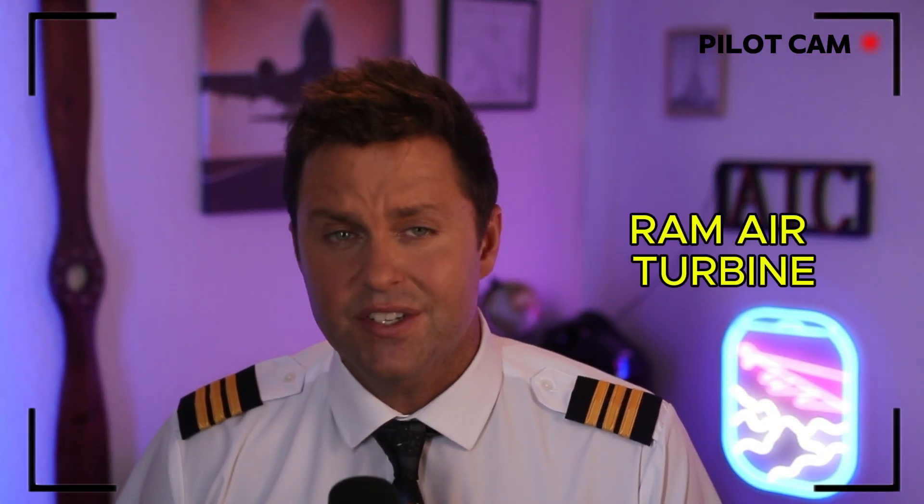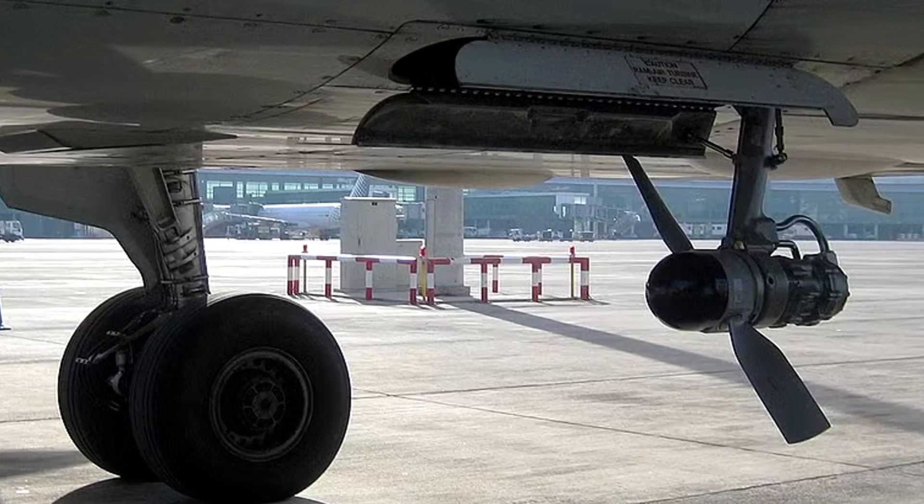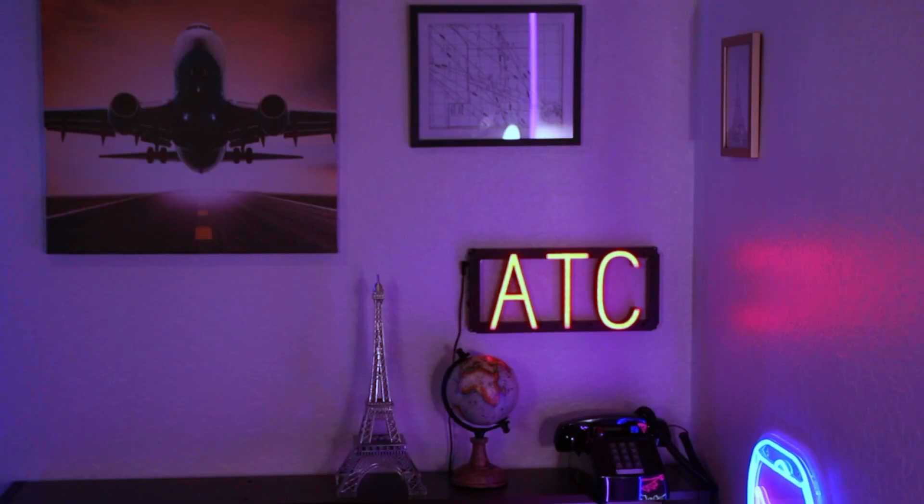Most commercial jets have something called a RAT — RAM Air Turbine. If the plane loses all power, this little propeller drops out from the fuselage and uses airspeed to generate enough electricity to keep a few essential systems running. Big Mac jokes it's 'plane powered by wind,' but it's actually a backup system — and in this case, it's literally the only thing keeping the plane supplied with power.